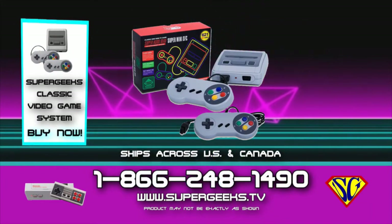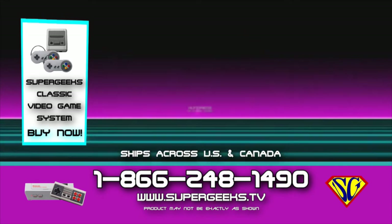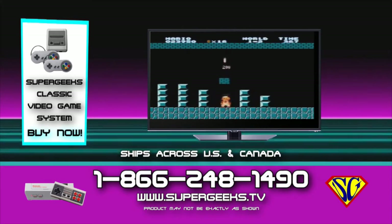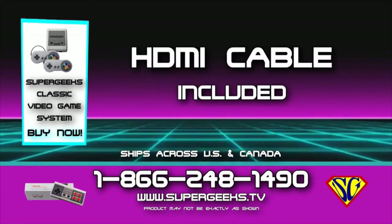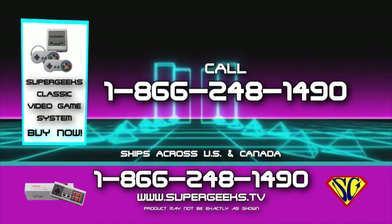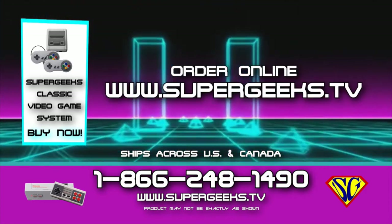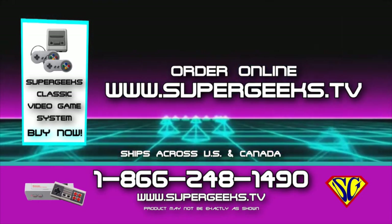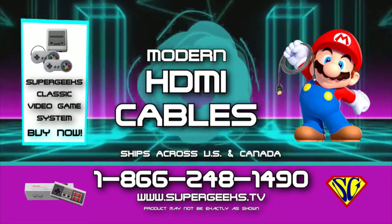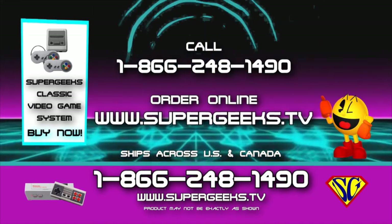Bring back the excitement with Super Geeks retro video game consoles. 621-game SNES style — Super Mario, Street Fighter, Tetris, Pac-Man, and hundreds of other classic video games included. Plug and play on any modern TV and enjoy yesterday's classic games in full high-definition. HDMI cable included. Systems come with two controllers. Order now from a real person at 1-866-248-1490 or order online at SuperGeeks.tv. Don't be fooled by cheaper systems — Super Geeks systems use modern HDMI cables for modern full HD quality.